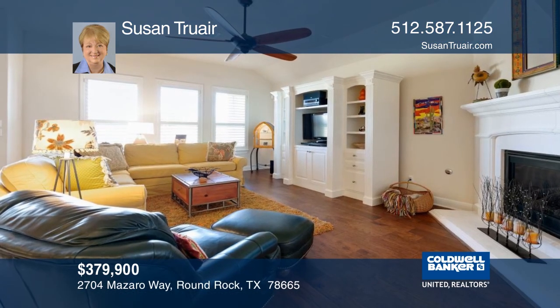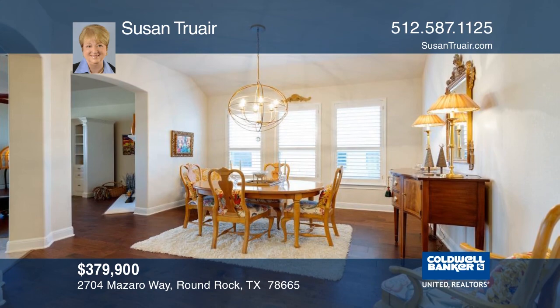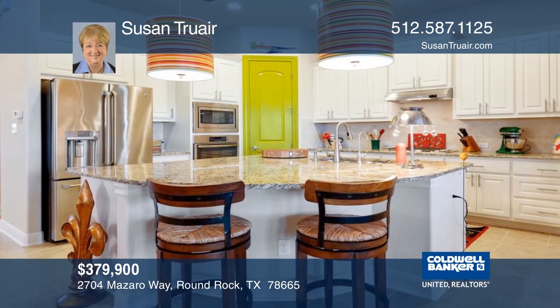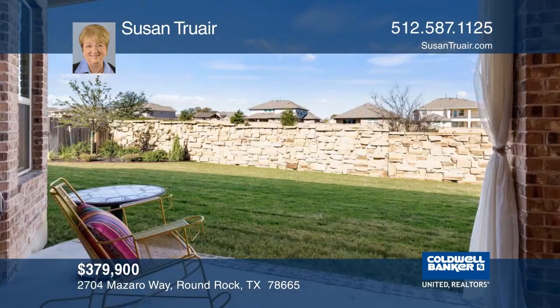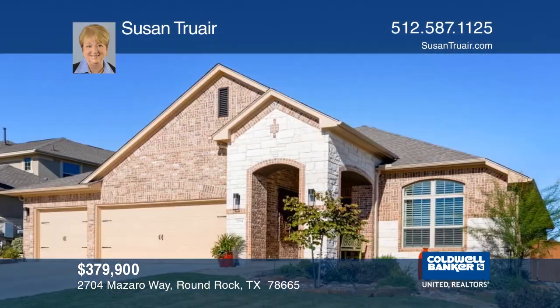This beautiful home is in pristine condition. It features extensive upgrades and four bedrooms and three bathrooms. There's hardwood flooring throughout the formal dining and family rooms. The open floor plan includes a large kitchen island and breakfast bar. Outside the home, there's professional landscaping and an extended patio. Susan Truair would love to tell you more.